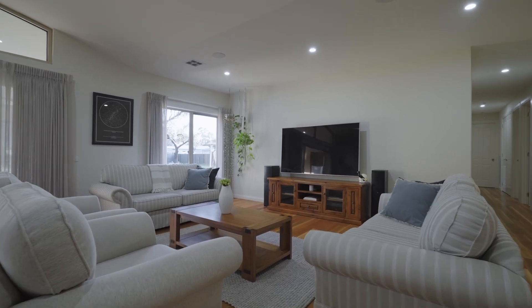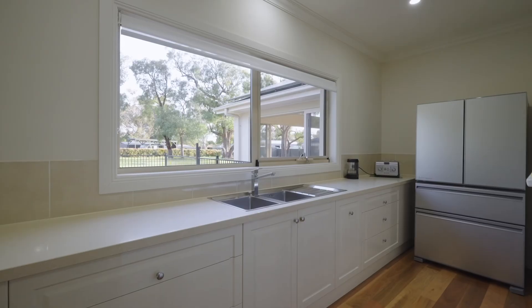This expansive family home is absolutely stunning with four bedrooms, three dedicated living zones, a huge kitchen with a massive butler's pantry, and my favourite feature — these cathedral ceilings.